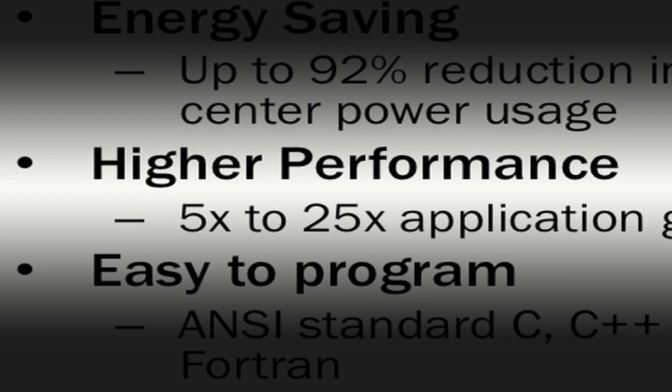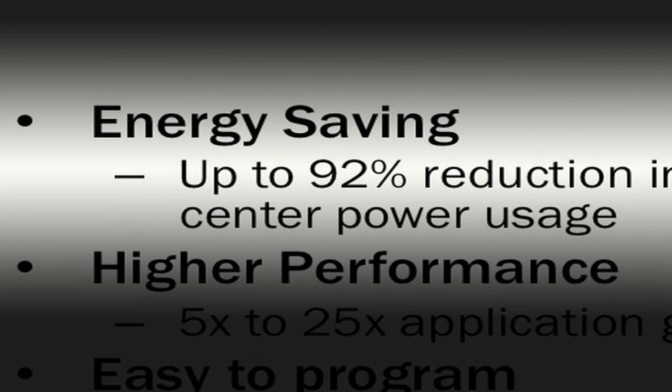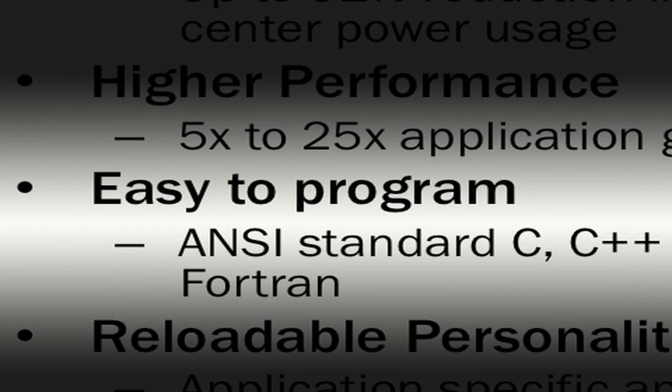Our goal is to build easy-to-use systems that increase application performance, decrease energy usage, and augment the Intel architecture.